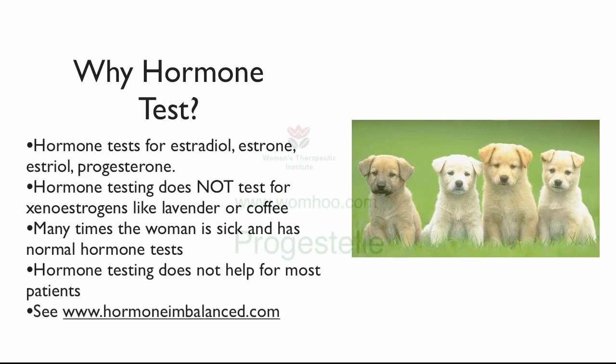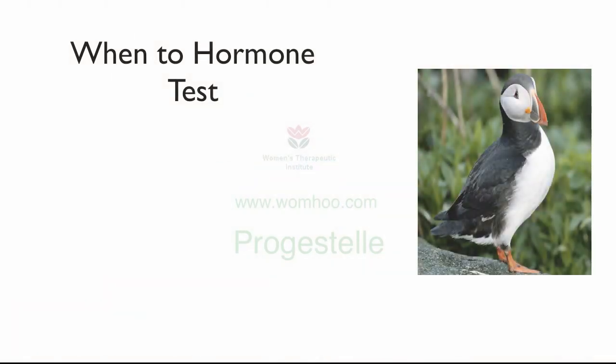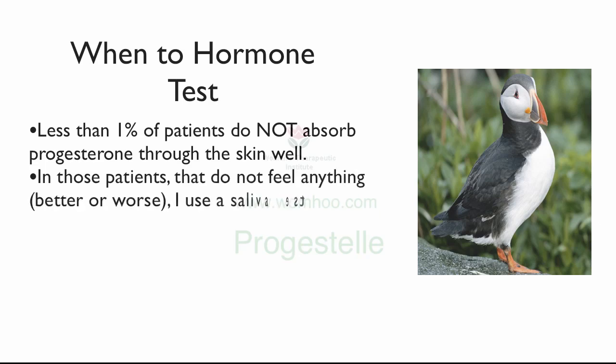If you want to learn more about that, read hormoneimbalance.com. So when would you hormone test? Well, less than 1% of patients do not absorb progesterone well through the skin. In those patients, they don't feel anything — better or worse. If I give progesterone to a patient and they say they feel great, or they feel worse, then I know the progesterone is being absorbed into the body. If they feel worse, she may be undergoing a paradoxical effect — it's waking up the estrogen receptors and it seems she's getting even more estrogen, causing increased headache, bloating, and breast tenderness. For those patients who are better or worse taking progesterone, obviously they're absorbing it. But less than 1% do not absorb progesterone well through the skin.